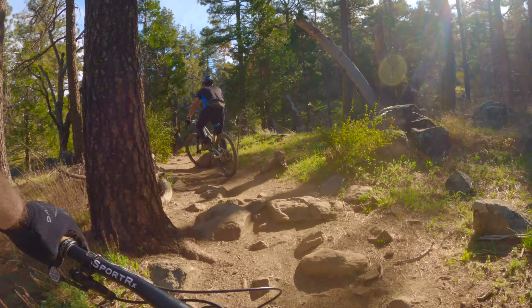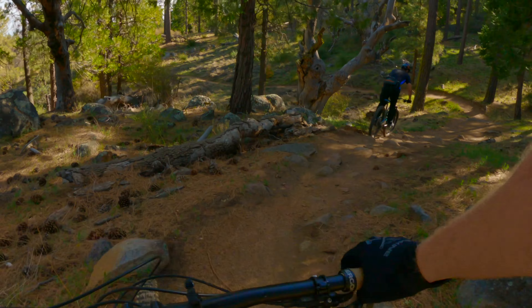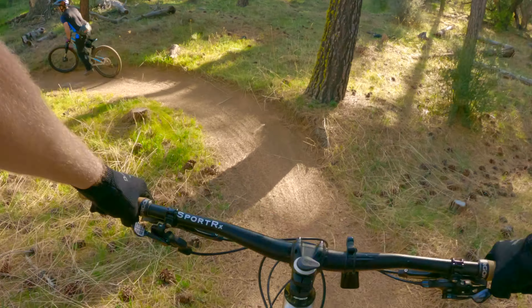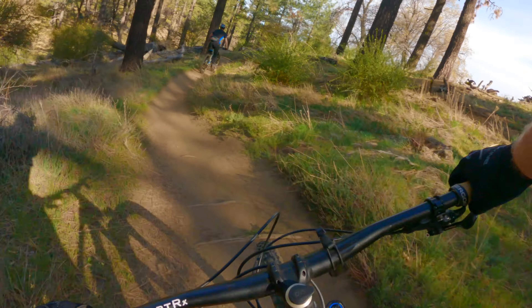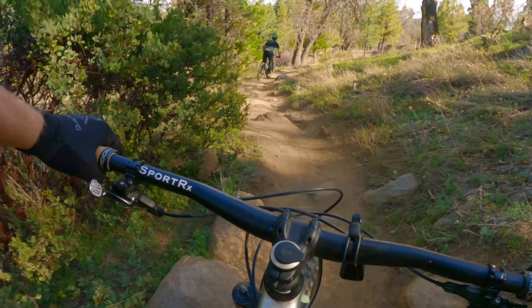I chose them for a few reasons. Number one, they're all part of a larger trail system, and I'm going to name the trail system as well as the trail. But unlike my beginner videos, within these trail systems you will find beginner, intermediate, and advanced trails alike. It's possible to link them all up, and it's also possible to just loop the intermediate trails.